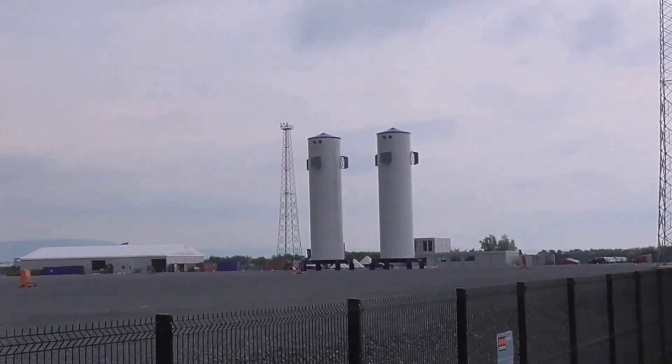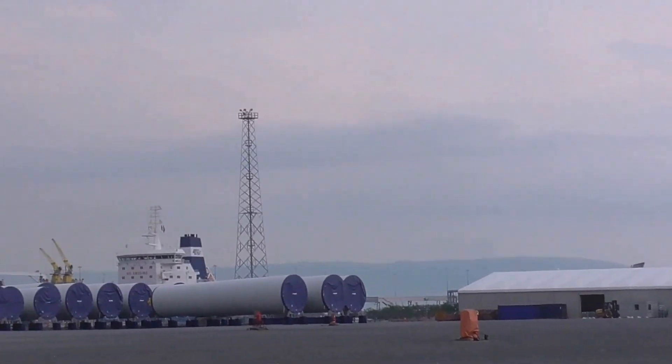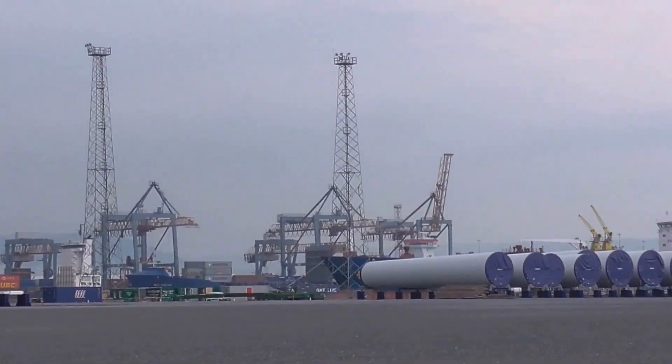Good afternoon, I'm back down the airport road and these are the wind turbines being assembled here. These are the stocks or base of the wind turbine.